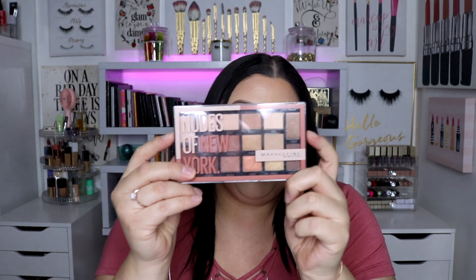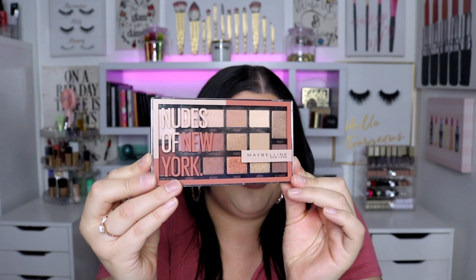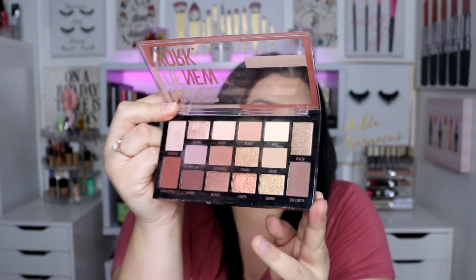We're gonna start off with drugstore because I'm pretty sure you guys are most excited for the drugstore ones. The first palette that came to mind for the drugstore was the Maybelline Nudes of New York palette. I have talked about and recommended and used this palette so so much that it was the first palette that came to mind. It's an amazing palette — mine looks disgusting because of how much I've used it — but this is the perfect everyday palette. It's affordable, you can get it at the drugstore.